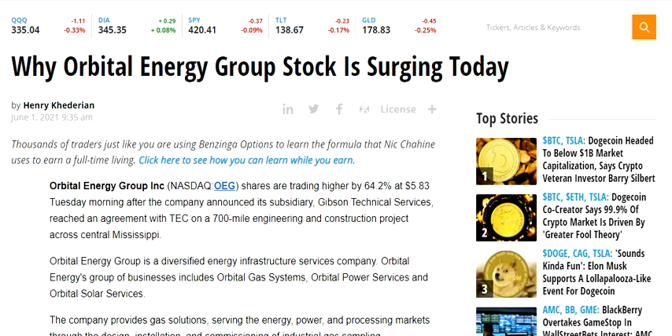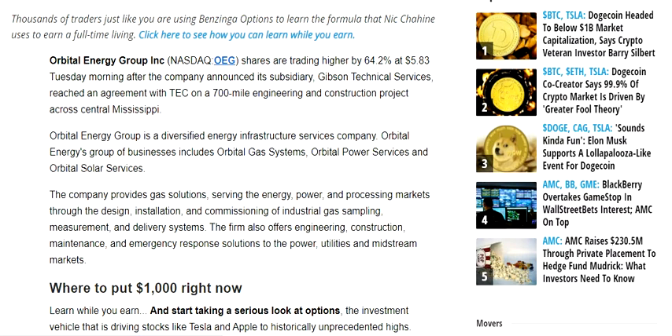Hello friends, welcome to Sarkanduma channel. In this video we are going to discuss about Orbital Energy Group. You can see in the press release that Orbital Energy Group has announced that its subsidiary Gibson Technical Services has reached an agreement with TEC on a 700-mile engineering and construction project across central Mississippi.